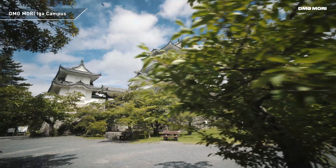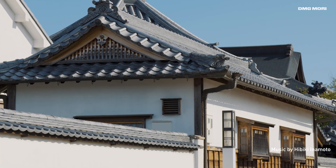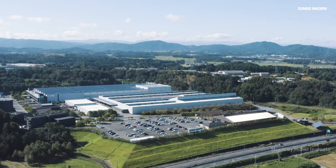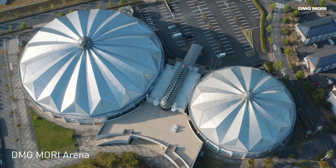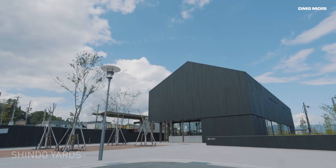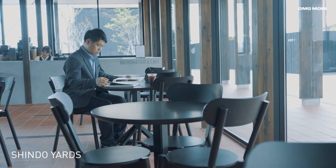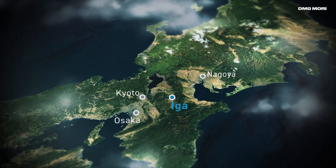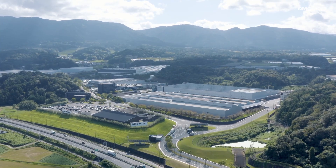Surrounded by rich nature, Iga City in Mie Prefecture has developed its own unique culture. DMG Mori has been producing machines for more than 50 years here, while supporting the landscaping and revitalization of the region. With easy access to major cities like Kyoto, Osaka and Nagoya, it's the ideal spot for DMG Mori's largest production site.